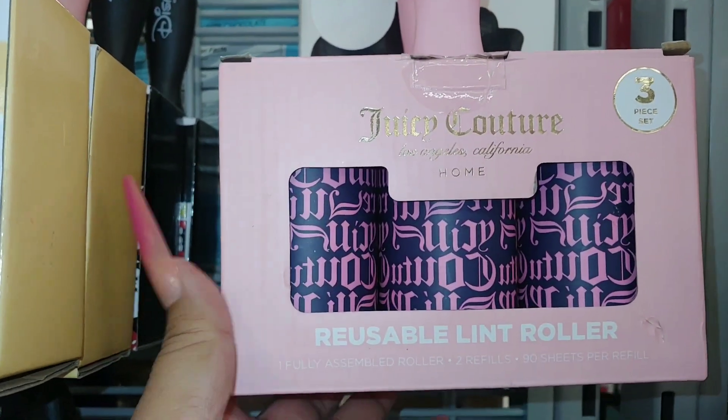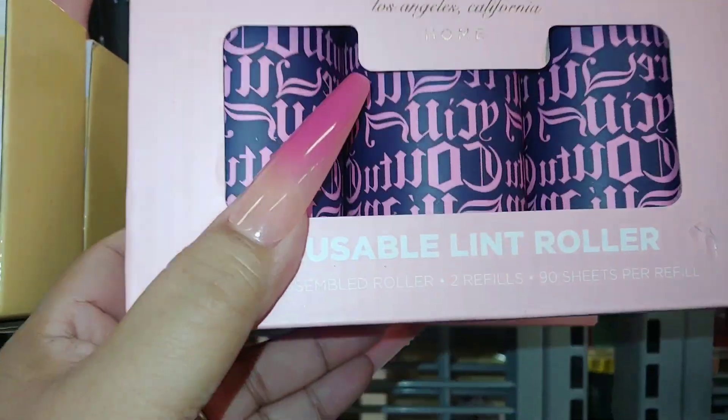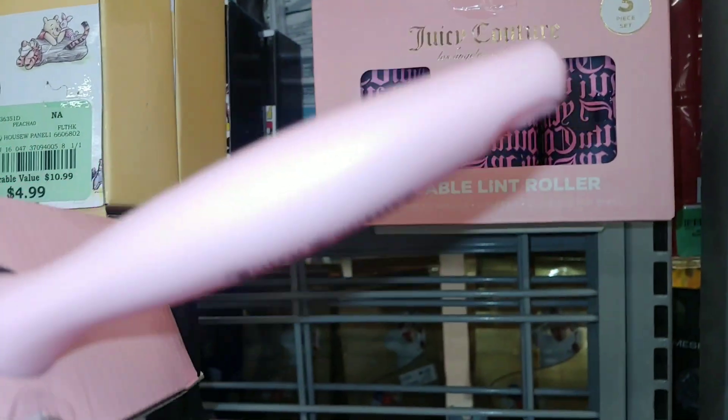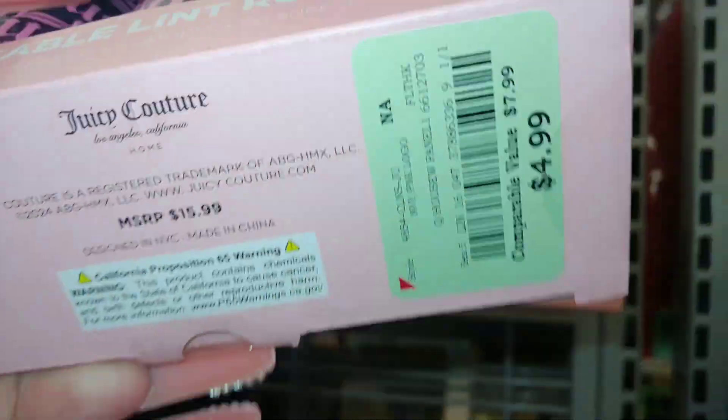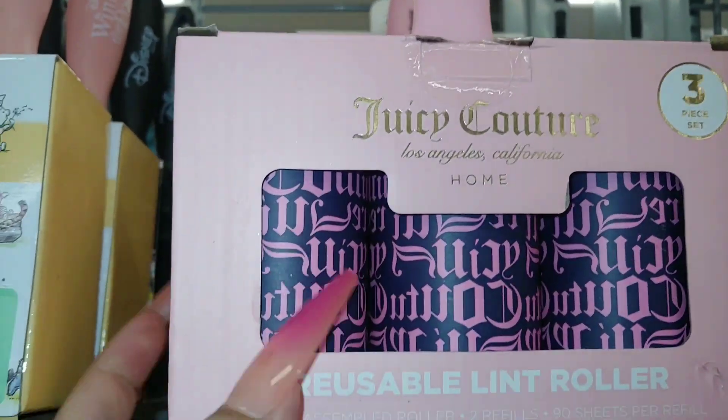They have a Juicy Couture reusable lint roller — three-piece set. It's all cotton candy pink on the handle. And these are $5 for three — that's not bad. I'm considering taking this one.